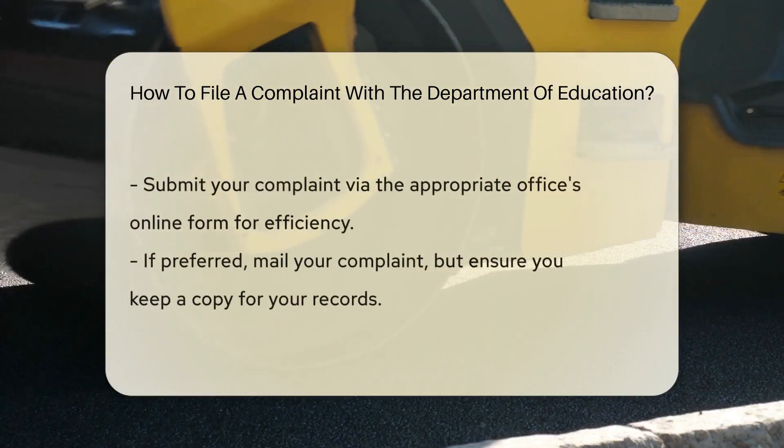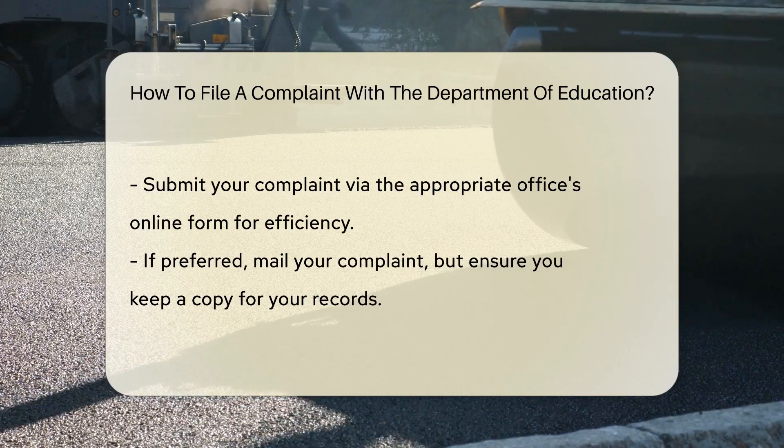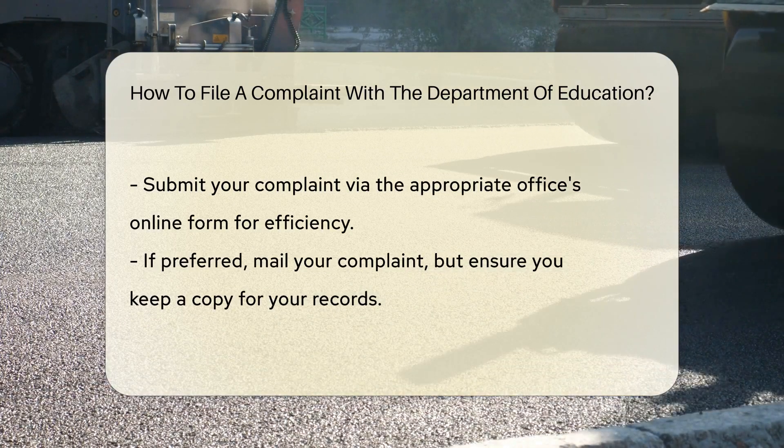Next up, gather all the relevant information. This includes documents, correspondence, and any evidence to support your claim. Details matter.